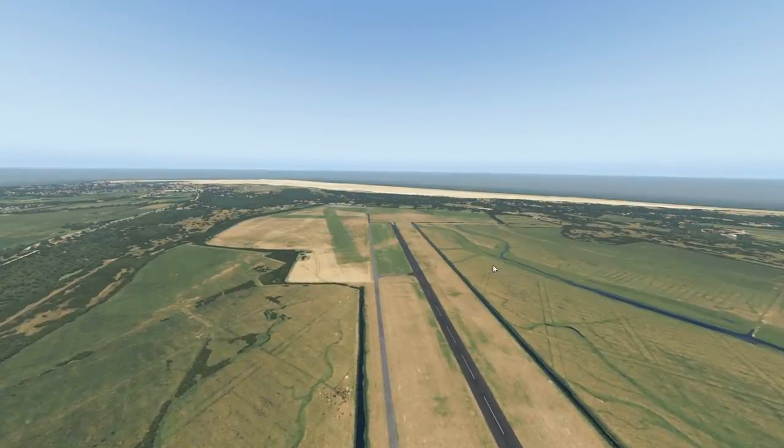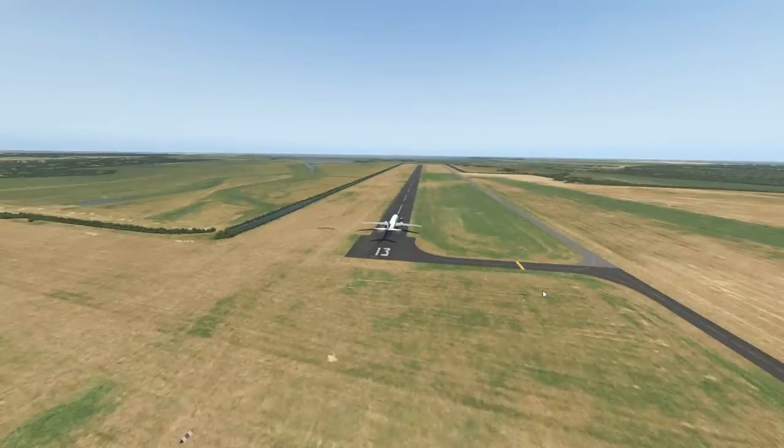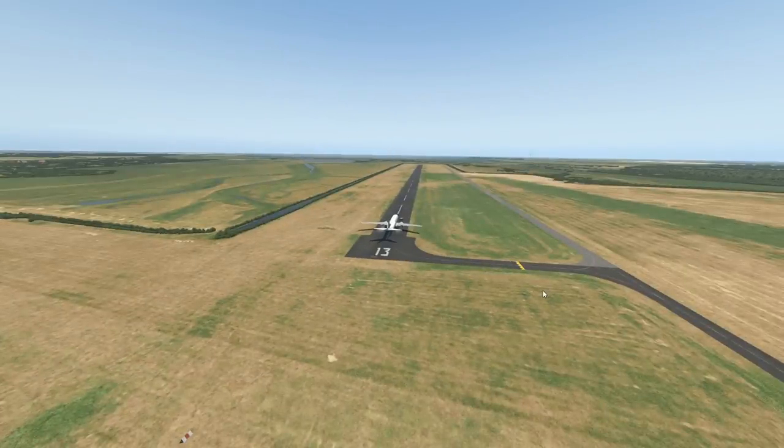In today's video, we are going to check out some of the German islands that there are. Yes, there are quite a lot of them. And recently, I talked about a very special German island, and that is Borkum, which is actually the German island that we're on right now.